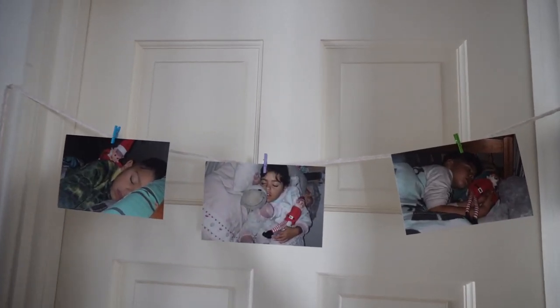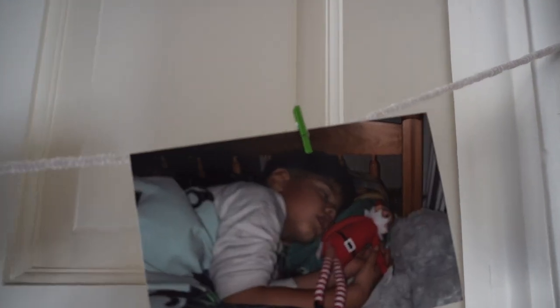The sneaky elves had taken pictures with the kids while they were sleeping and hung them up for them to see in the morning.